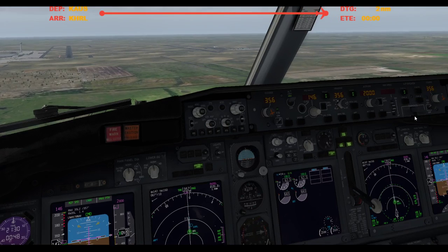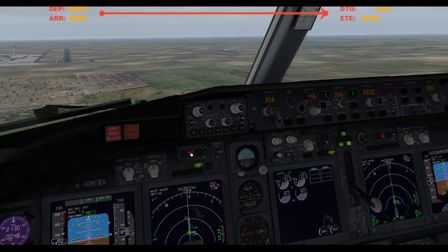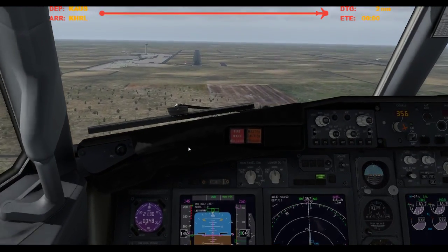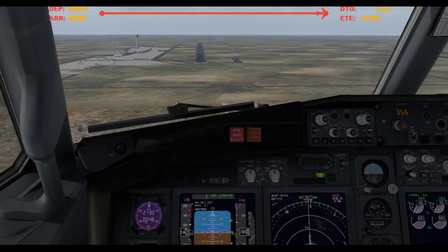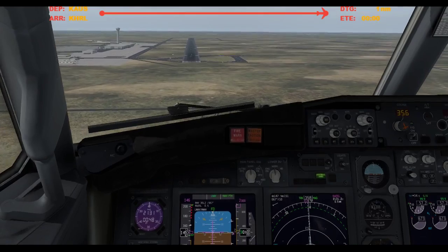Alright, tally-ho. Tally-ho. 400. Approaching minimums. 300. Oh god, the crosswind, oh my god. Minimums. Continue.